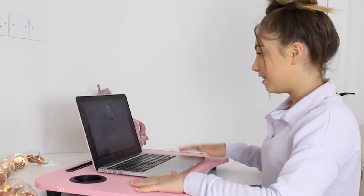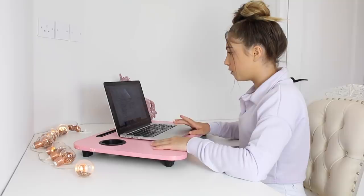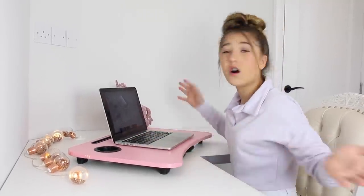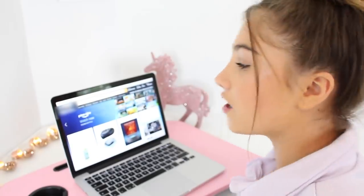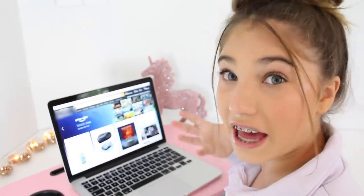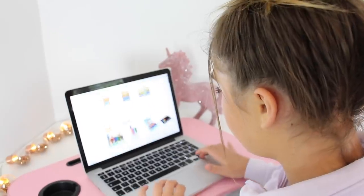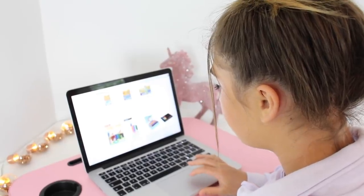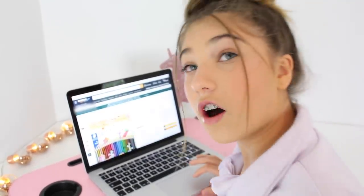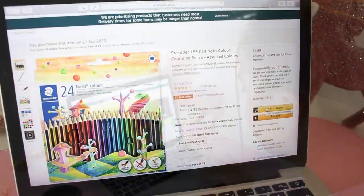I never shop online — I normally go out because it's easier — but there's a chance for everything. I'm going on Amazon because they have all different stuff on there. The first thing I really need is colouring pencils because I'm doing art and I only have colouring pens. I found some that are a bestseller, 24 pencils, four and a half stars. They look quite good so I'm going to get these ones — add to basket!